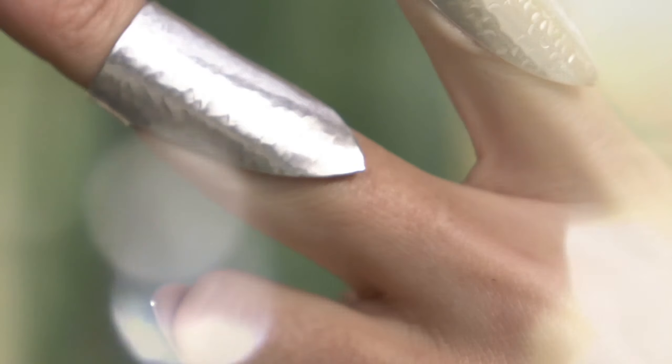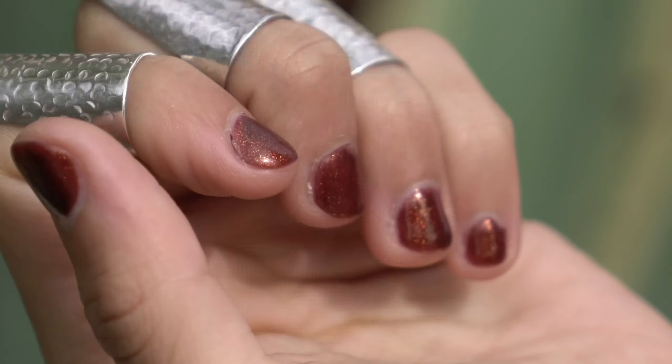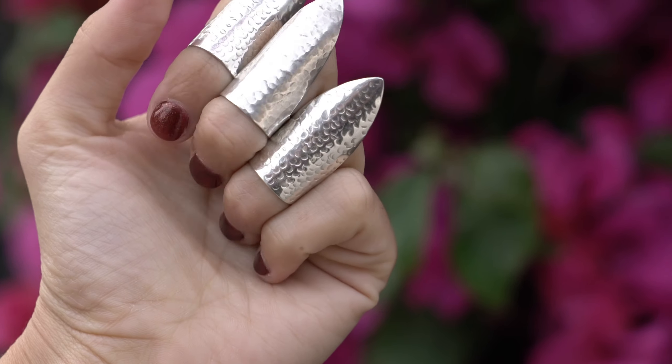Our rings are 3D printed in wax and cast in sterling silver with an open back so they will expand upon impact so as not to hurt the wearer's hand. They are available in sterling silver, gold-plated, red and black in sterling silver.